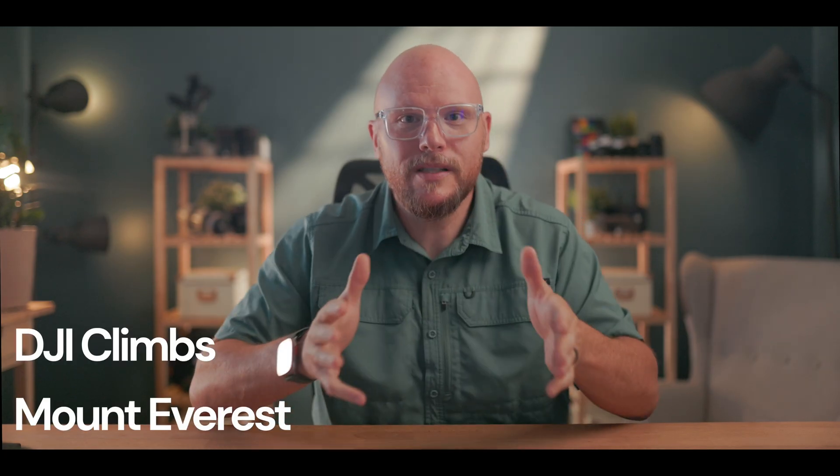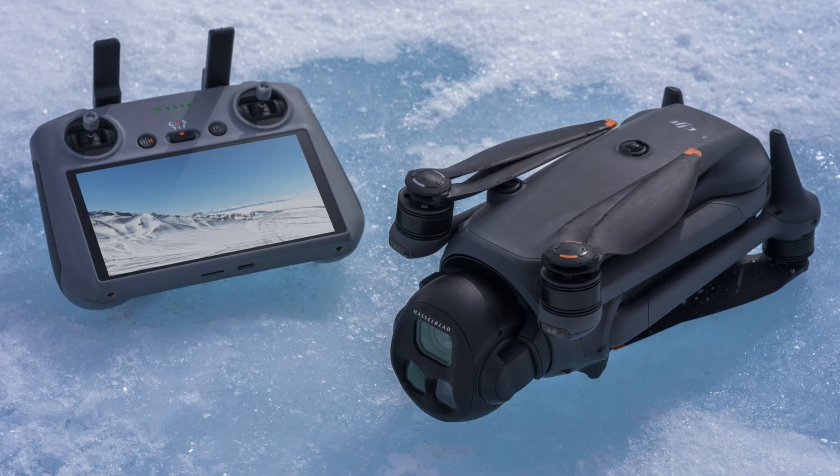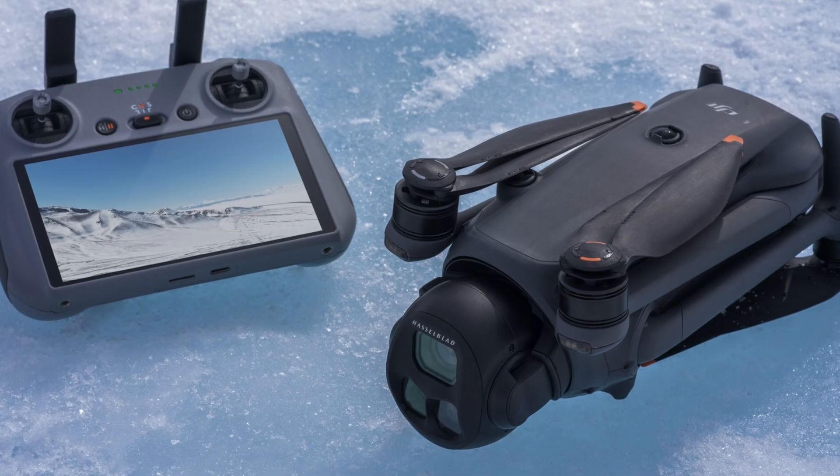The fact that a consumer drone just climbed Mount Everest isn't news — it's history. The Mavic 4 Pro just pulled off a continuous flight filming every major step from North Gold Glacier right up to the summit at 29,032 feet or 8,849 meters. For some perspective, that's the cruising altitude of a 747, and it did it in the thin, freezing air of the world's harshest environment.